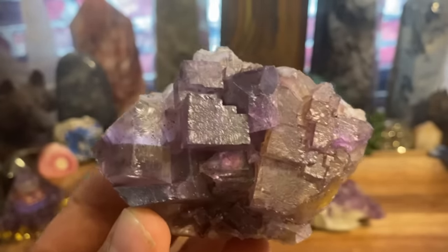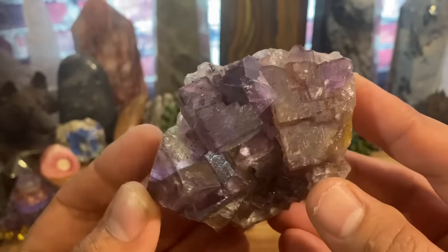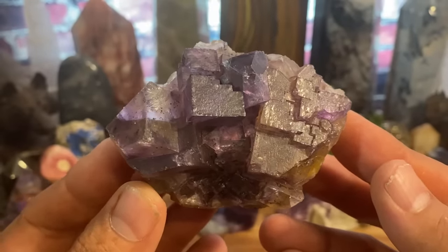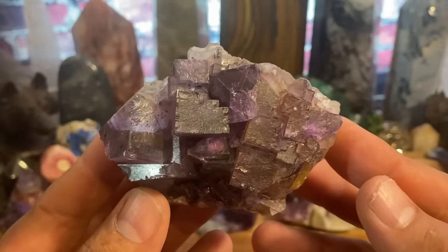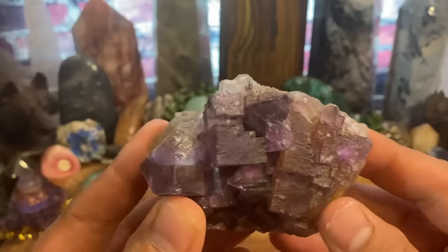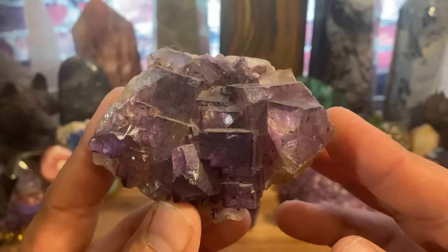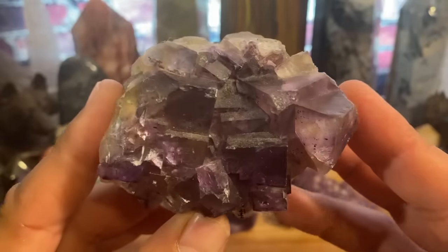That is what fluorite can do for you. It can give you a break from all that mania and let you slip through that crack in the window — refocus yourself, re-energize yourself, revitalize yourself, and just feel better. It brings all that mental chatter to an end and helps you focus on what's right in front of you. That is probably the best way to describe fluorite.